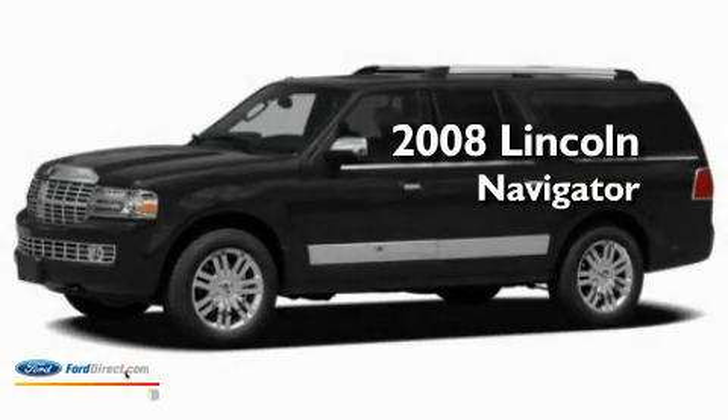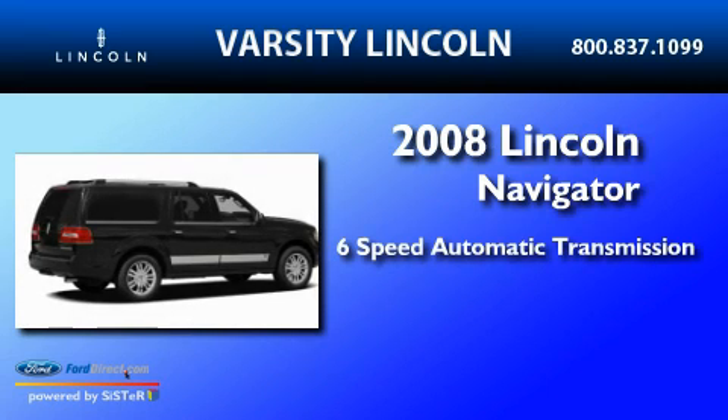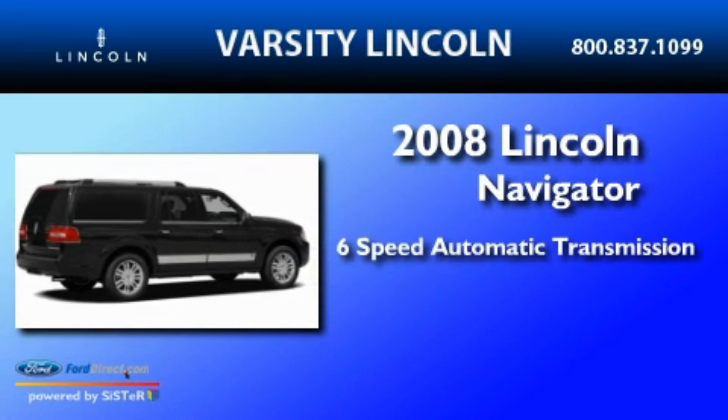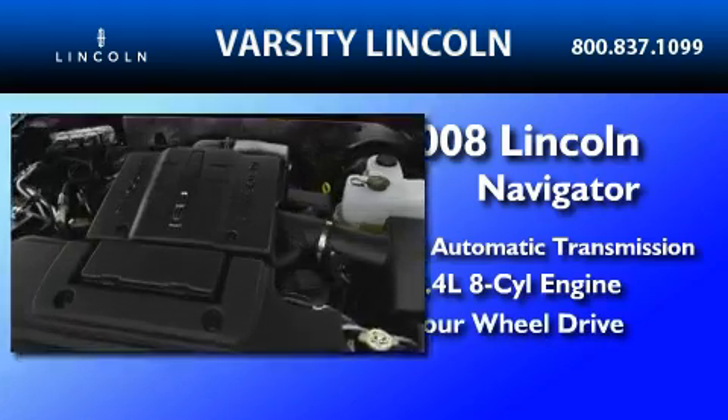This is a 2008 Lincoln Navigator. This SUV has a six-speed automatic transmission, a 5.4-liter V8, and the added capability of four-wheel drive.